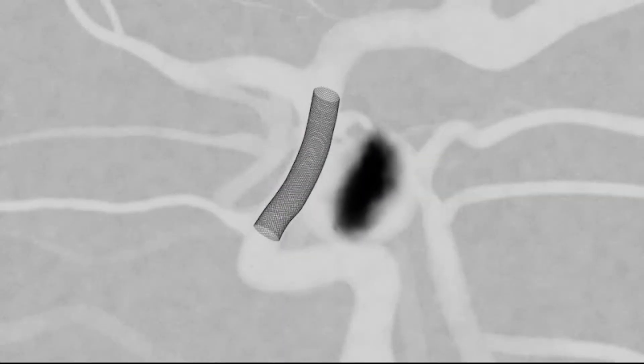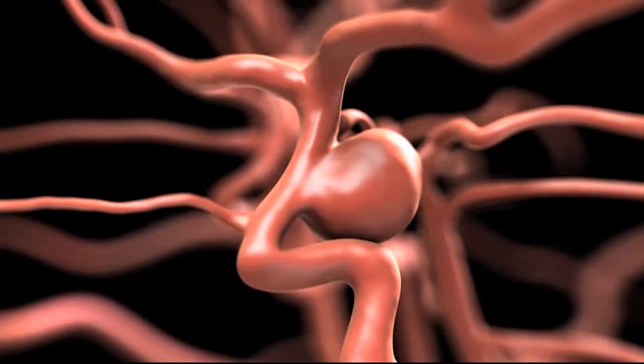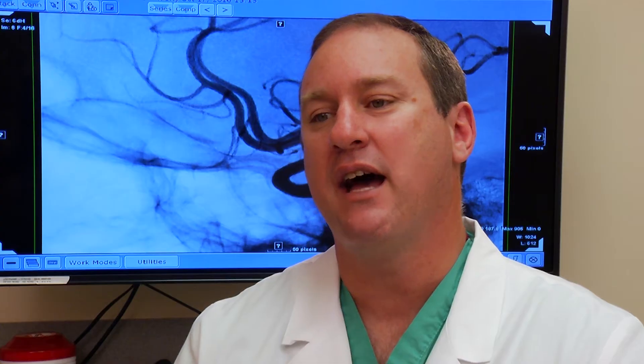The pipeline diverts blood flow away from the aneurysm, allowing the vessel to heal without invasive brain surgery. Once you close this aneurysm, you can very nicely tell the patient they are cured.